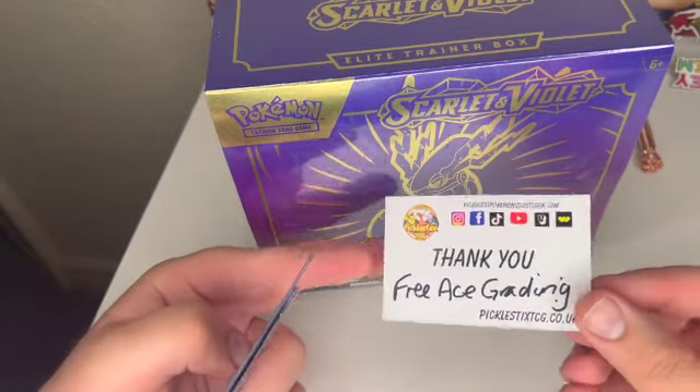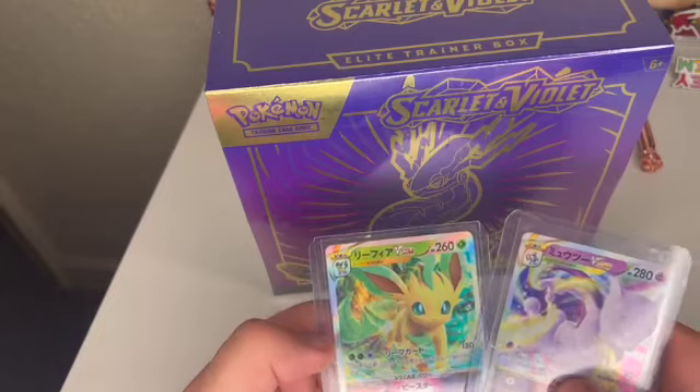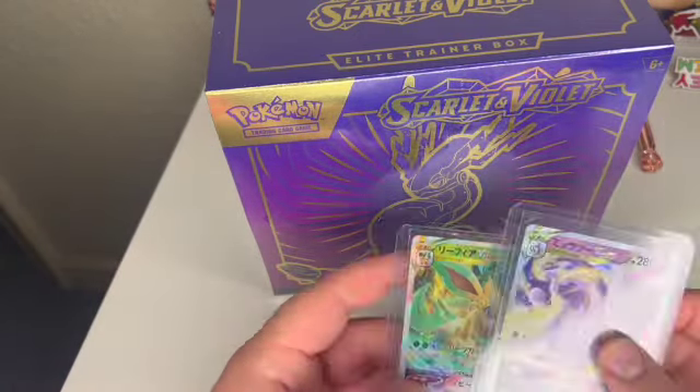I won a free Ace Graded so I've got to send the card back. We've got these two Japanese cards — I thought they were Chinese but no, they're Japanese.